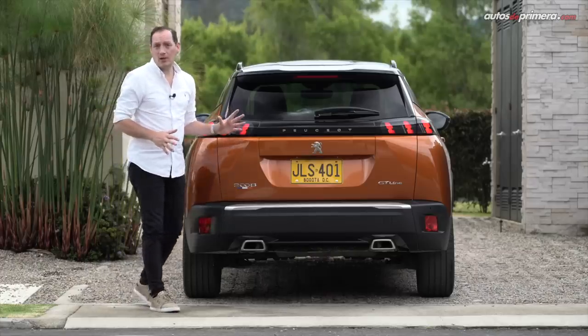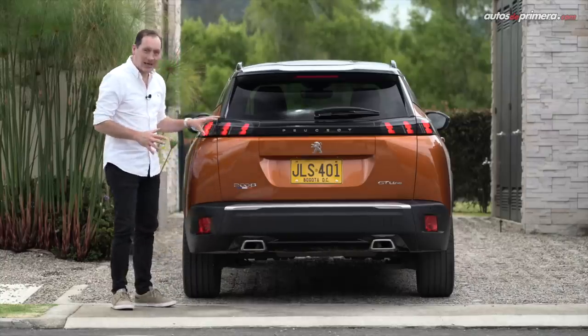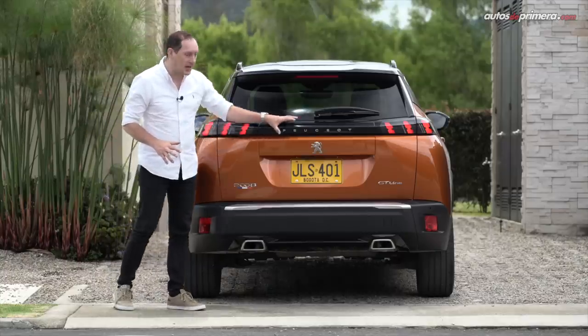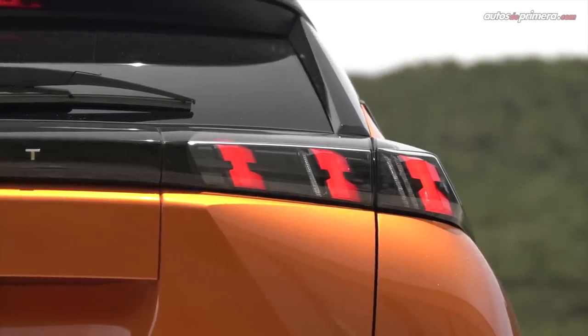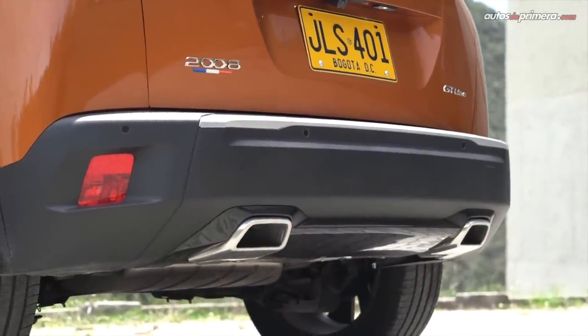En la parte de atrás se replica lo que ya hemos visto en la más reciente generación de modelos de la marca francesa, como las garras de león en los stops, pero mucho más llamativos, unidos por una franja negra donde está el emblema de Peugeot. Al tratarse de la versión GT Line, cuenta con un acabado mucho más deportivo y ofrece un spoiler superior en piano black, el tercer stop y dos salidas de escape.